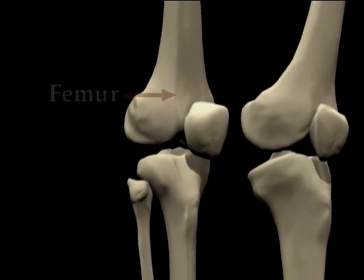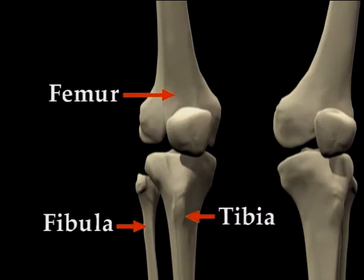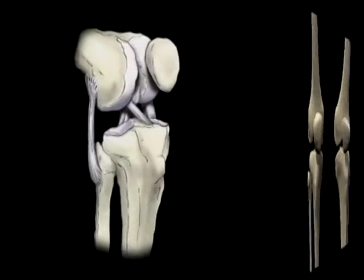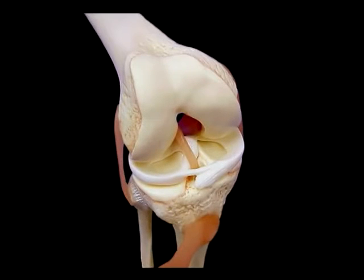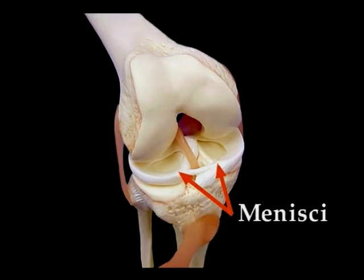At the knee joint, the thigh bone, or femur, and shin bones, the tibia and fibula, meet end-to-end and are connected and controlled by a complex set of muscles and ligaments. The bones are protected by a layer of cartilage, which prevents them from rubbing against each other. Also, between the two bones lie two crescent-shaped pieces of cartilage called menisci.